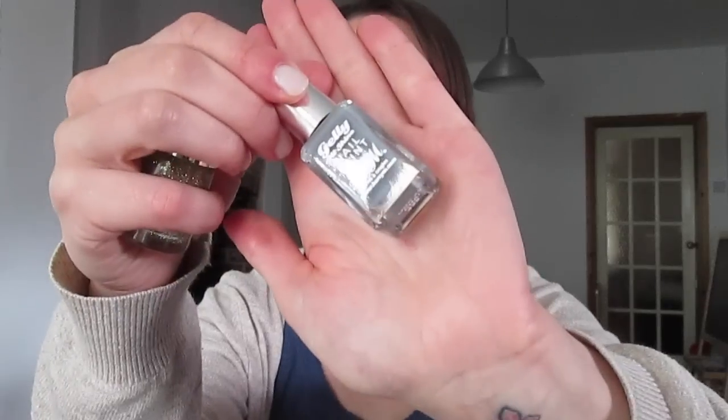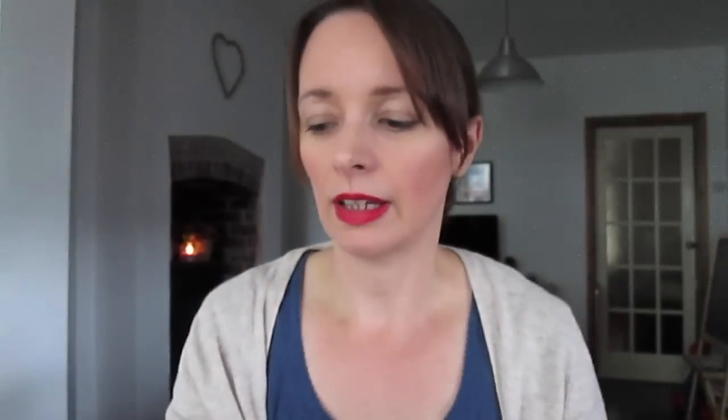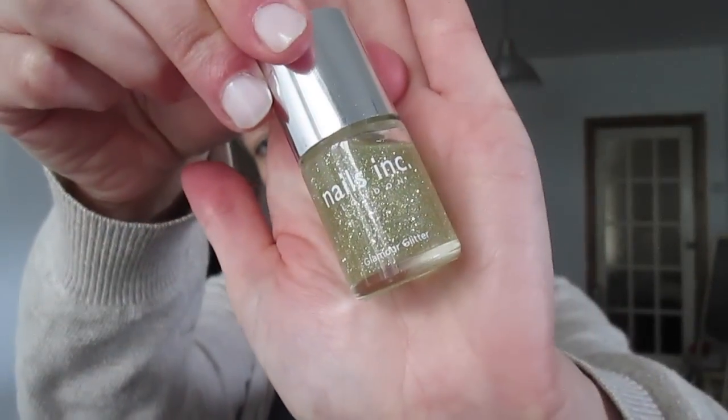The favourite ones for this month are the Barry M Jelly Shine in Chai. It's a grey colour basically. I've been using that, and then with some glitter on the top — it's Nails Ink glamour glitter, like a gold small glitter on the top of that. If you see me on Instagram then you would have seen the combination together. I haven't got it on at the moment, but yeah, really liking those two.